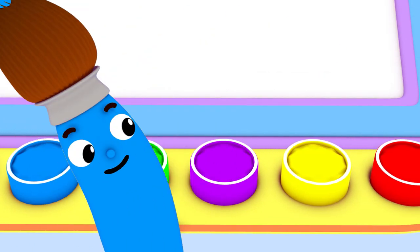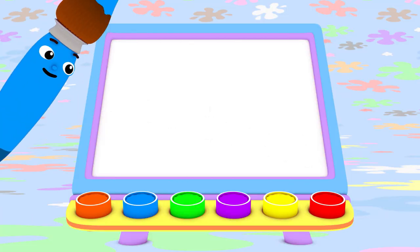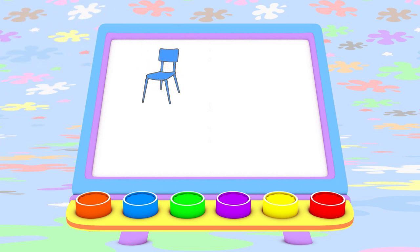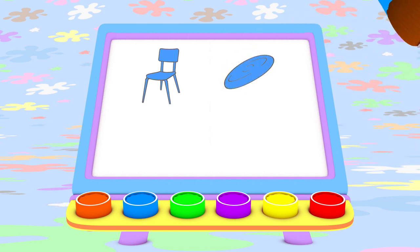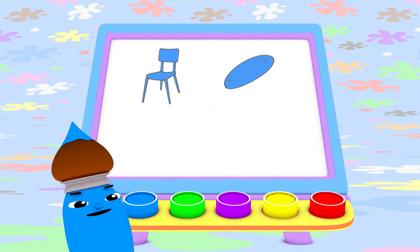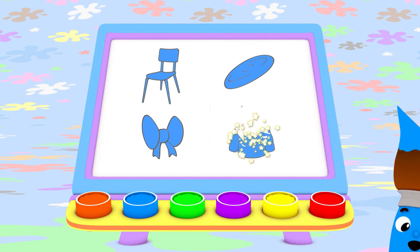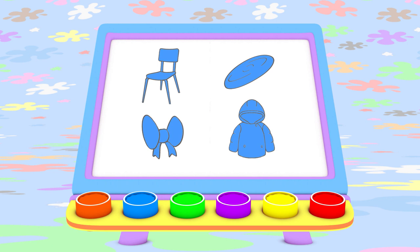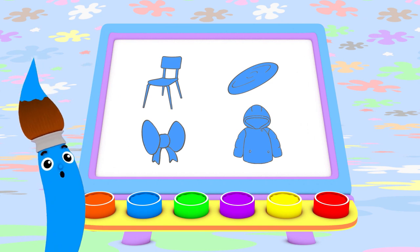Today I painted with blue. I made a comfy blue chair, a fun blue frisbee, a big blue bow, and a blue coat to keep you warm. I bet you can find something blue to paint today too! I love color, oh yes I do! I love them all! Do you love colors too? Bye-bye.